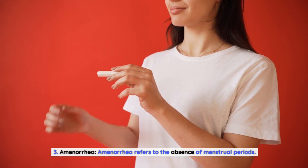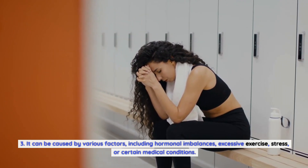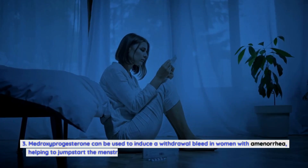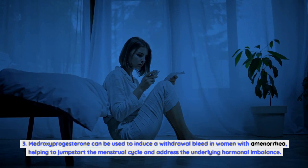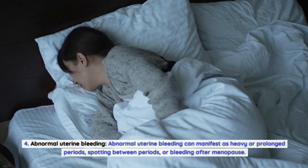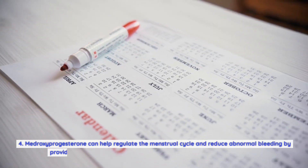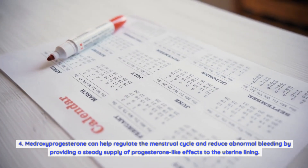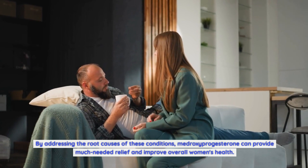Third, amenorrhea — the absence of menstrual periods — can be caused by hormonal imbalances, excessive exercise, stress, or certain medical conditions. Medroxyprogesterone can be used to induce a withdrawal bleed in women with amenorrhea, helping to jumpstart the menstrual cycle and address the underlying hormonal imbalance. Fourth, abnormal uterine bleeding, which can manifest as heavy or prolonged periods, spotting between periods, or bleeding after menopause. Medroxyprogesterone can help regulate the menstrual cycle and reduce abnormal bleeding by providing a steady supply of progesterone-like effects to the uterine lining, addressing the root causes and improving overall women's health.